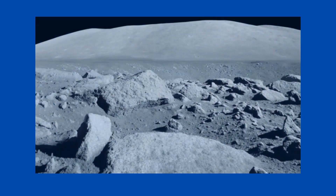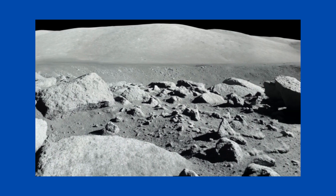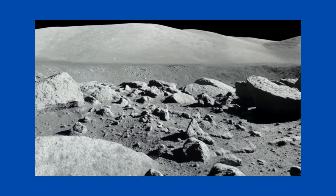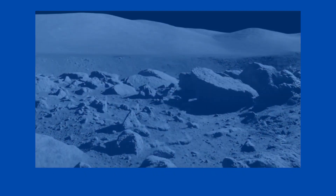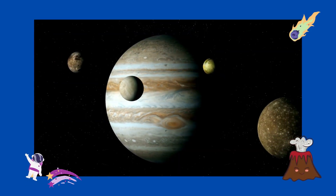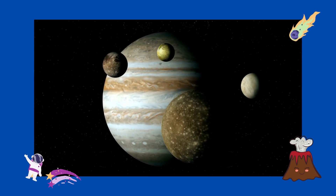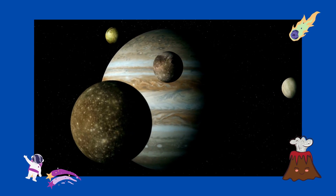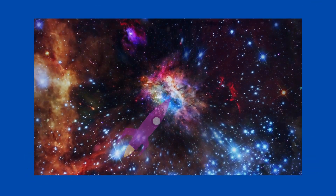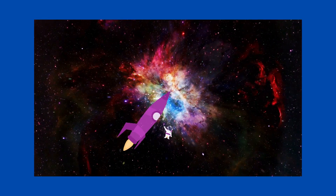Moons circle around a planet. Our solar system has more than 200 moons in it. Our moon is made up of cold rocks and dirt. The moon helps our planet's weather and creates ocean tides, and the moon reflects the light of the Sun. Jupiter has the most moons — there are four big ones and about 90 other ones. Jupiter even has a moon that has lots and lots of volcanoes on it.